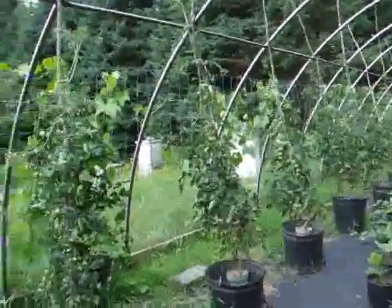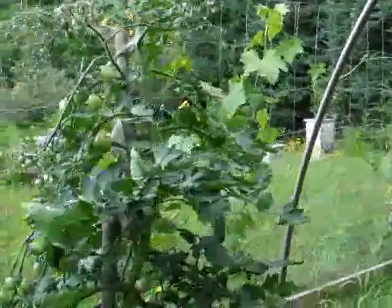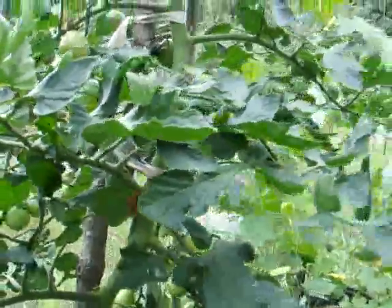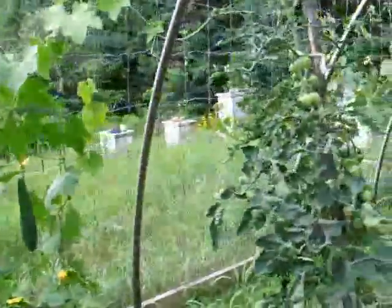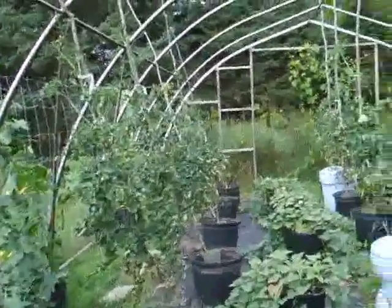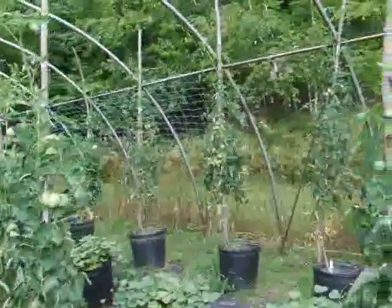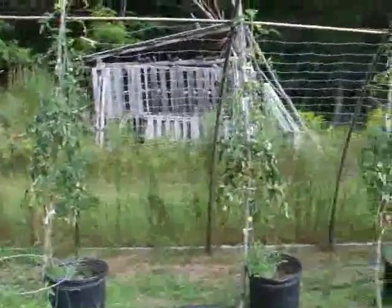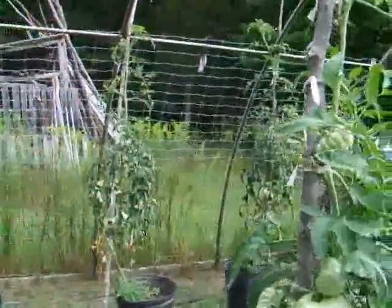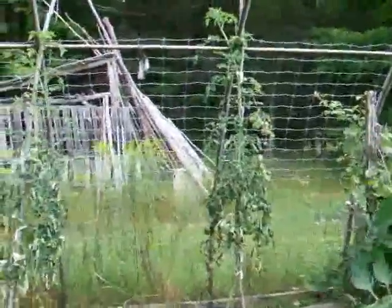Problems in the tomatoes with pesky birds that seem to be able to tell exactly when the fruit is coming ripe. If they see the slightest bit of rosiness on there they will go at it with their pecky beaks. Otherwise the tomatoes are looking pretty good.